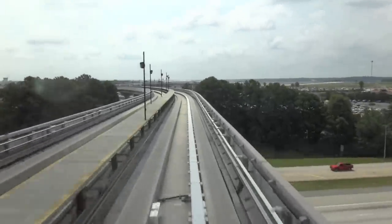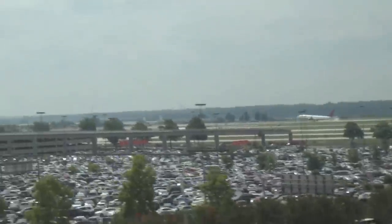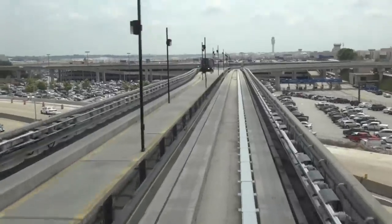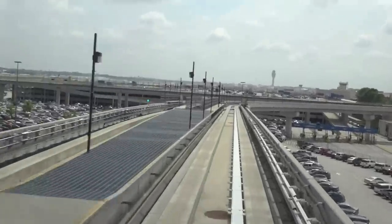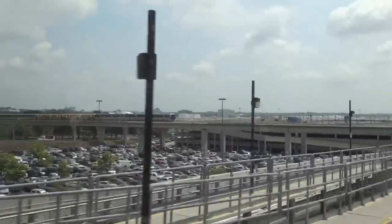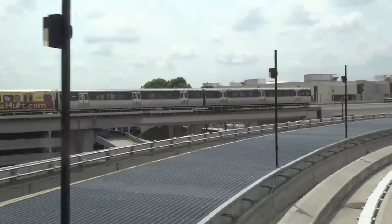There's I-85 down there. Here we come back to the terminal. The Renaissance Hotel is over there — my mom used to work there. There comes the water again. Bombardier makes the propulsion on this thing and Mitsubishi makes the trains. I think that's how it works. I wish we could ride that other train.